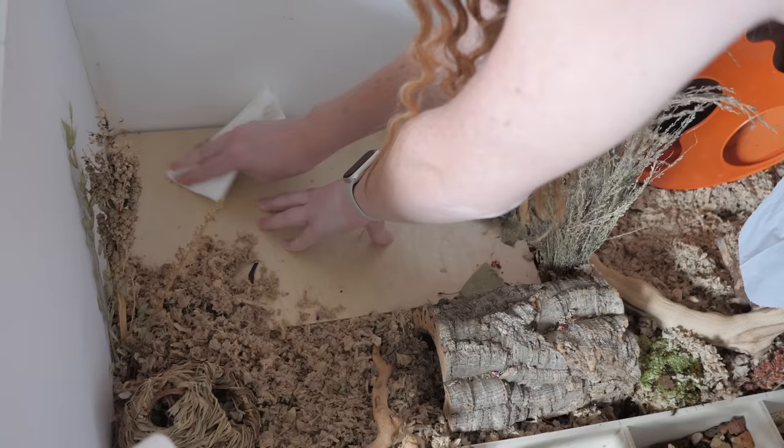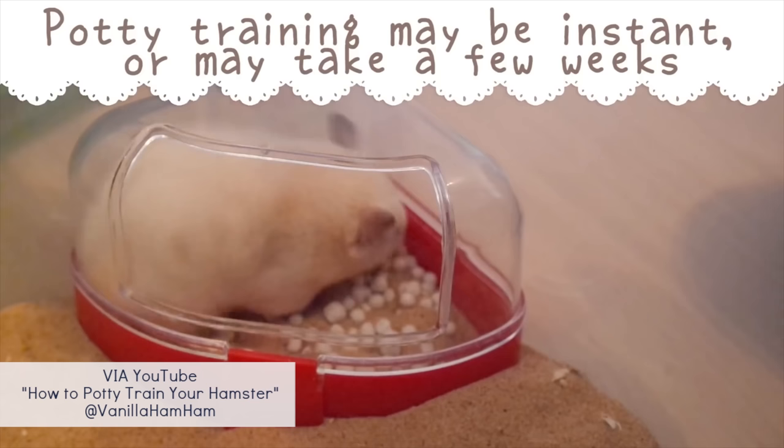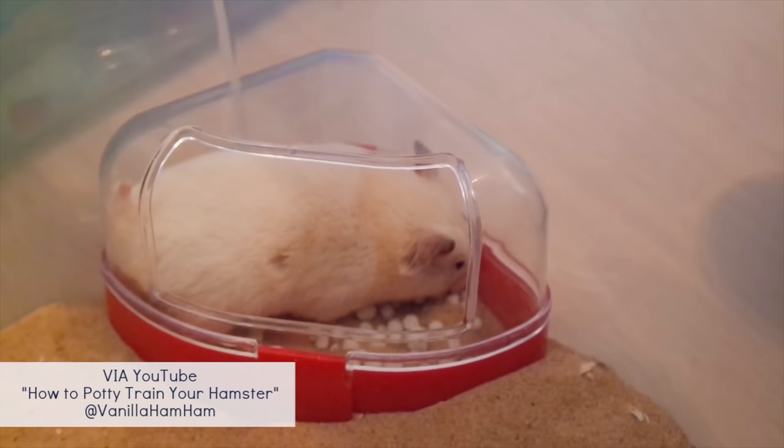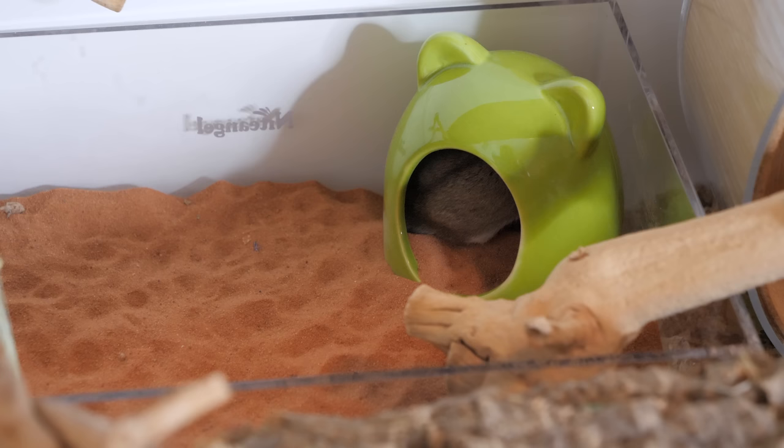This is something that can be done throughout the week or however often is necessary based on your hamster's habits — some hamsters may be messier than others. Many people have been able to potty train their hamsters to use a certain container, though some hamsters will even do this without any training since they can be very organized animals and typically will pee in the same spots like a corner in their hideout, their wheel, or even their sand bath. This makes spot cleaning even easier for you.